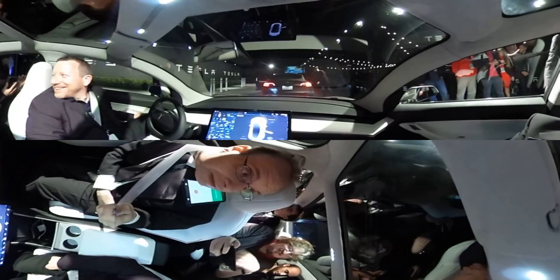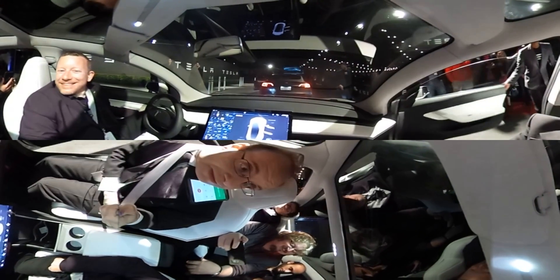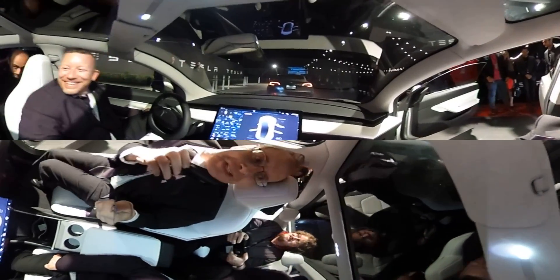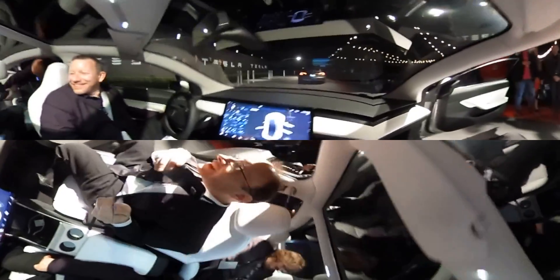Any information on the different battery capacities or anything? No, none of that stuff's sorted out yet. Sorry. I hope you enjoy the ride. Thank you for what you could tell us.